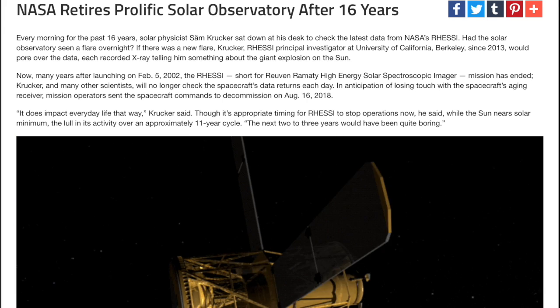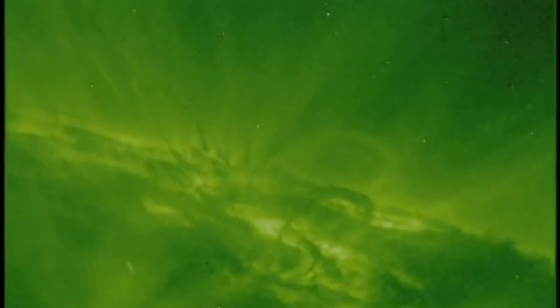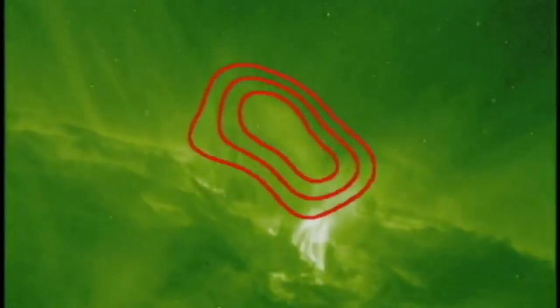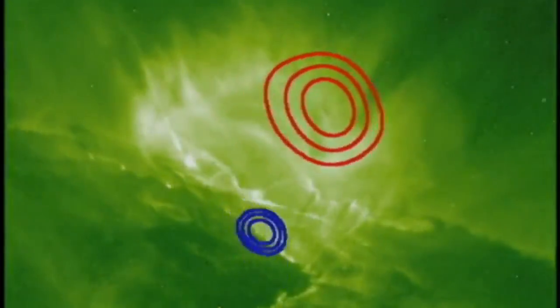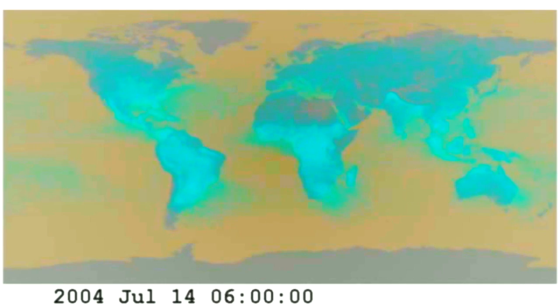RESSI, a predecessor satellite that helped inspire the SDO, has finally been retired. It not only was able to provide much better solar flare details than the SOHO satellite, which went up around the same time, but it could look back at Earth and spot terrestrial gamma flashes from powerful lightning. They say its data archive will be useful for years.